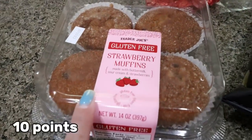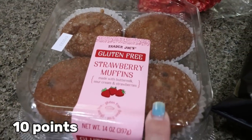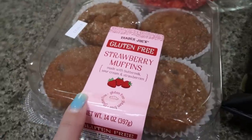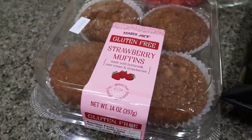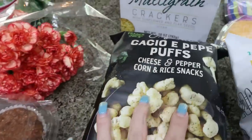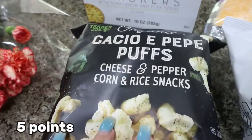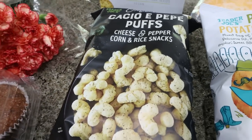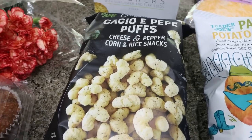I did a restock of the strawberry muffins. Troy really liked these — they're gluten-free and he had no idea. He loved them, so highly recommend. I know they are seasonal, so if you want to try them out, grab them before they're gone. And then I picked up another bag of one of my favorite things, the Cacio e Pepe puffs. These are like a corn, cheesy, peppery puff — I love them.